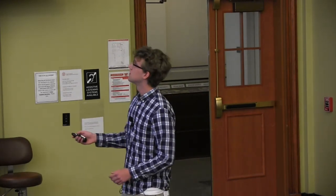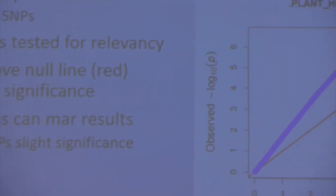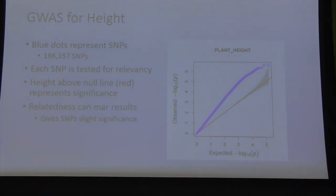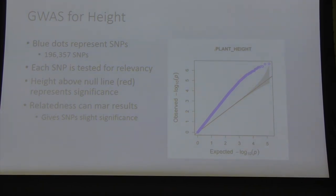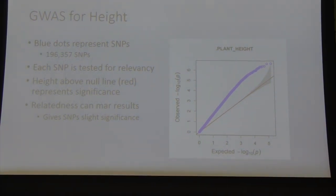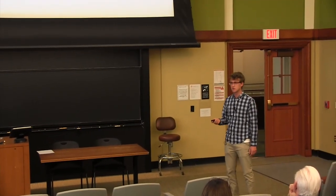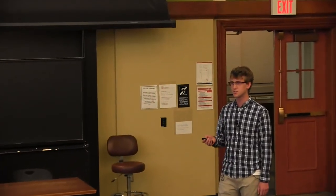Q: Could you explain the basis of the kinship correction in the GWAS? A: Because a lot of these genotypes had lineages exchanged in their history, they are all related to some degree and sharing some of the SNPs. This was making SNPs seem more relevant than they actually were. So we included a kinship matrix, which helps tone down the relevancy based on how related the genotypes were to each other.